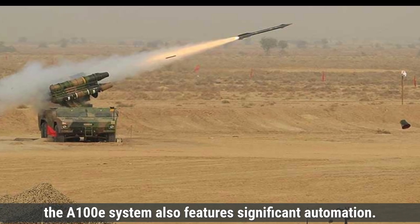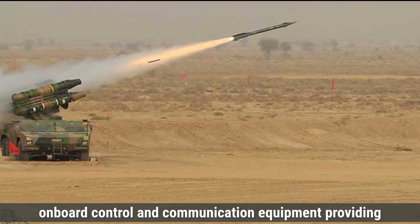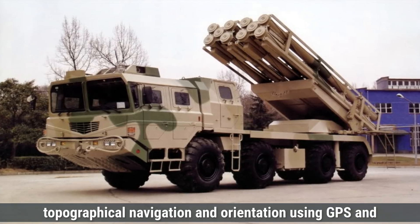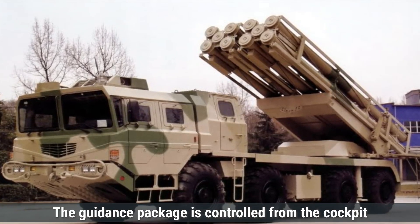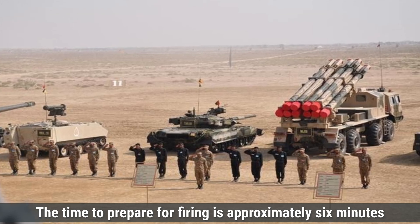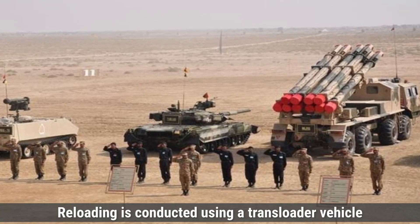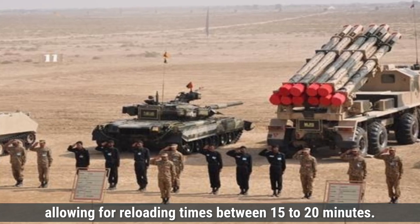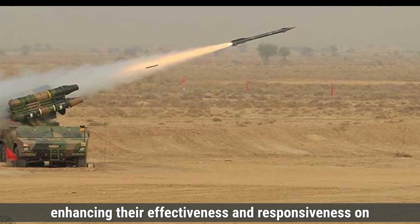The A-100E system also features significant automation. The combat vehicle is equipped with an automated fire control system, onboard control and communication equipment, providing automated high-speed reception and transmission of information, topographical navigation and orientation using GPS, and automated measurement of surface meteorological data for firing preparation. The guidance package is controlled from the cockpit with hydraulic drives and manual backups. The time to prepare for firing is approximately 6 minutes, and the time to leave the combat position after firing is about 3 minutes. Reloading using a transloader vehicle with a built-in elevator takes between 15 to 20 minutes. Both systems exhibit a high level of automation, enhancing their effectiveness and responsiveness on the battlefield.